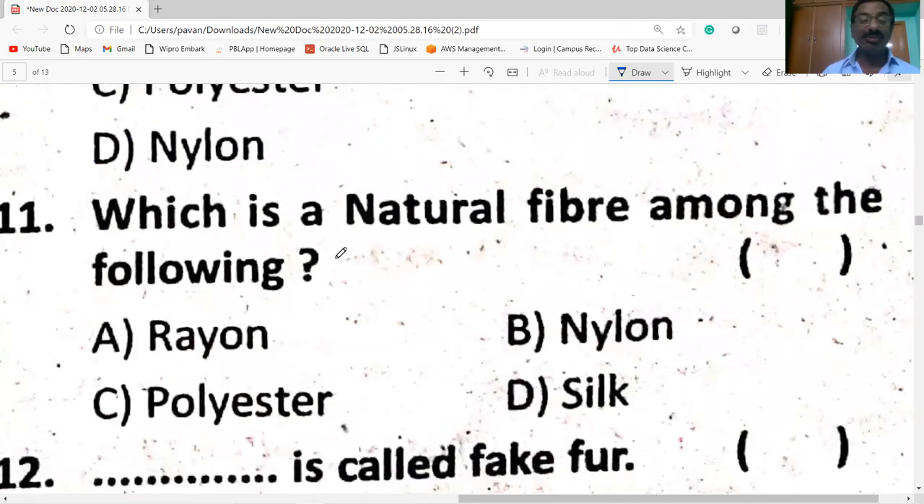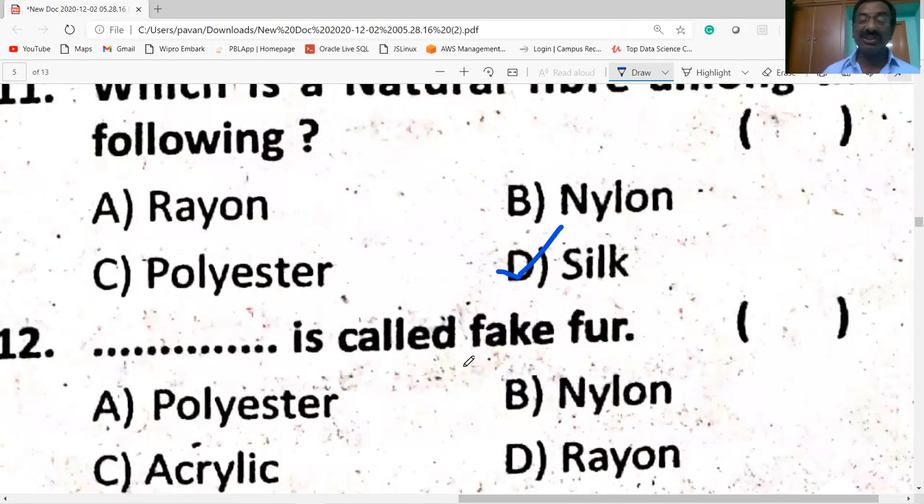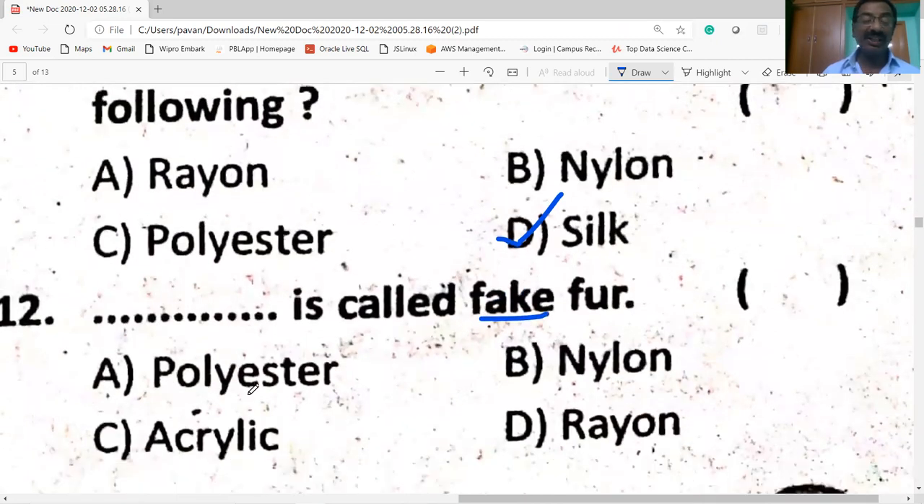Which is a natural fiber among the following? Silk is a natural fiber. Which is a synthetic fiber? Acrylic is known as fake pearl.